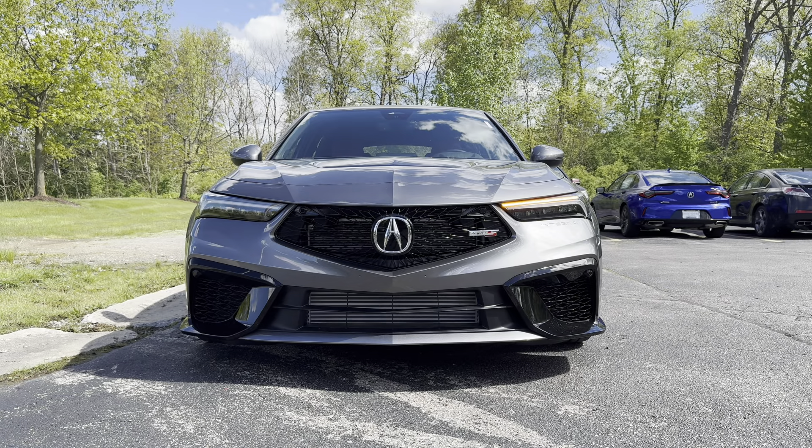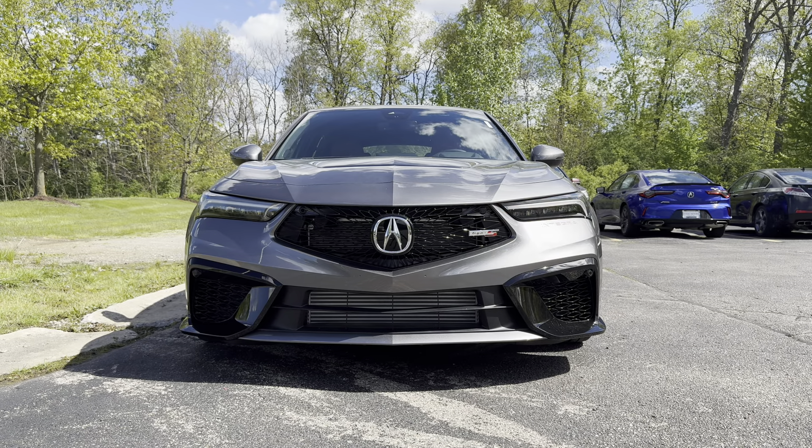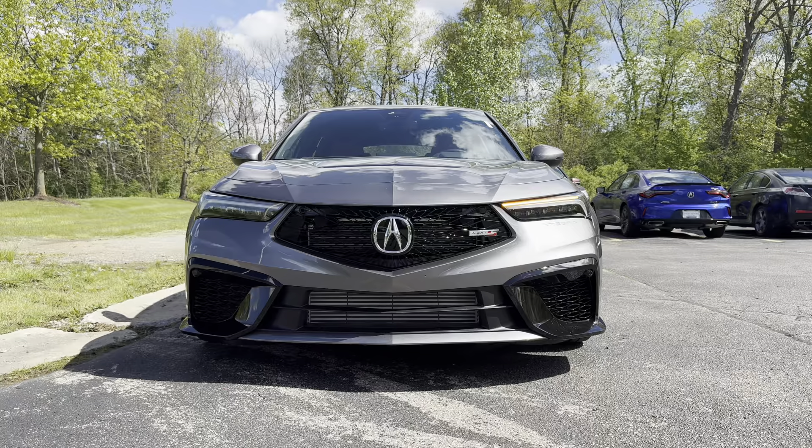The competition for the Integra Type S is pretty stiff. It competes with the Audi S3, BMW M235i Grand Coupe, and the Cadillac CT4V. Overall, the competition will have a nicer back seat with more amenities, but they can't beat the reliability and the fun of having a manual transmission in the Integra.